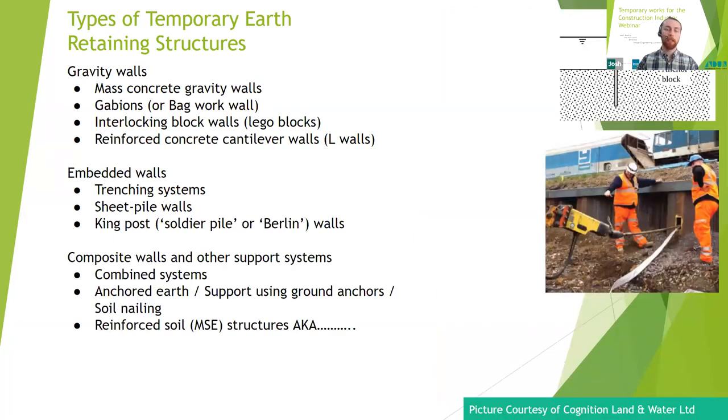Finally, there are the odds and ends types that don't really fall into either of the above categories. The first is a combined system — it's sometimes required that multiple systems are used together, and the type of wall selected really depends on the location and constraints of the job. We've also got anchored earth wall solutions: soil nails or ground anchors such as platypus anchors are installed, utilizing the resistance of the soil to provide support. They must be long enough to reach into the soil outside the failure zone — if anchors are too short, it's the equivalent of sitting on the branch you're cutting off.